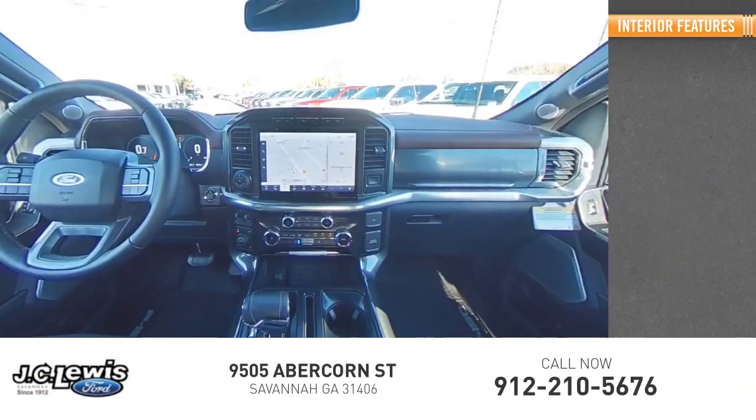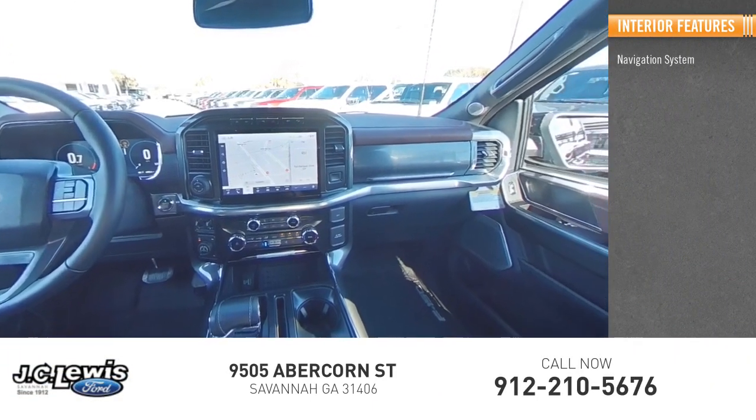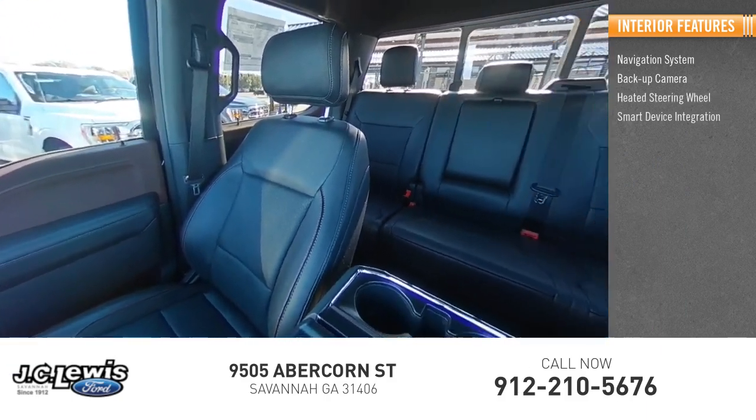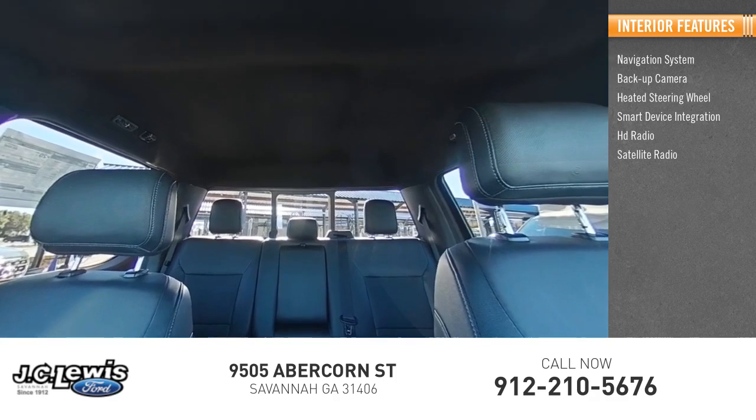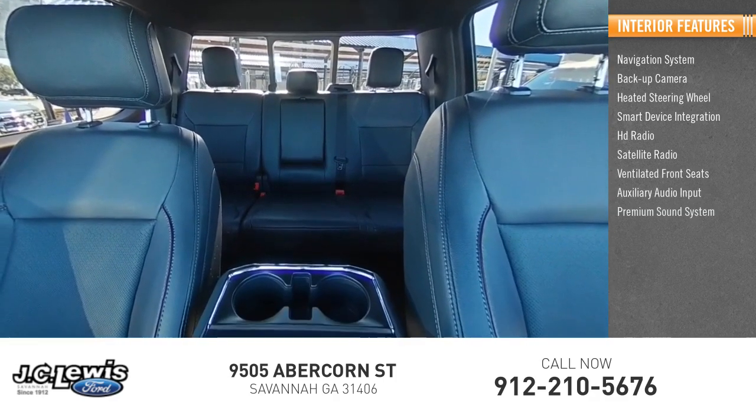Inside you'll find a navigation system, backup camera, heated steering wheel, smart device integration, HD radio, satellite radio, ventilated front seats, auxiliary audio input, and a premium sound system.